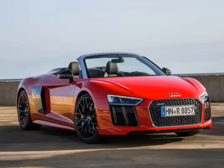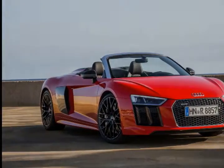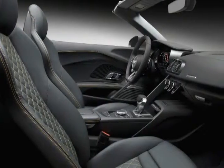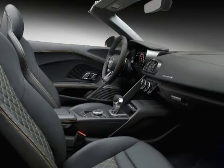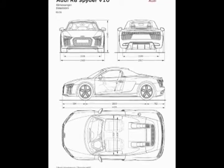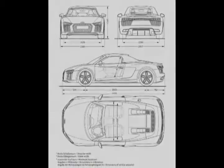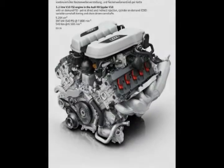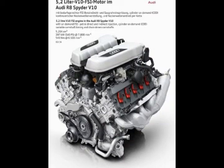Not including a $1,250 destination charge, it uses the same 5.2-liter naturally aspirated V10 engine that churns out 540 horsepower and 398 pound-feet of torque as the coupe. The open-top supercar is faster and more powerful than its predecessor, and needs just 3.5 seconds to go from 0 to 60 mph.